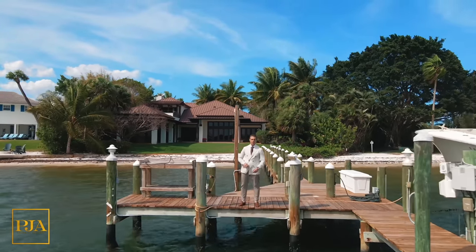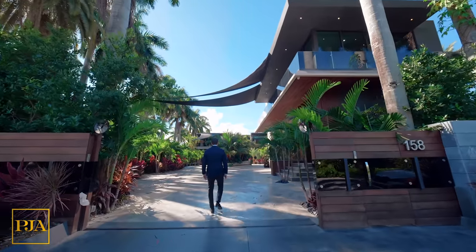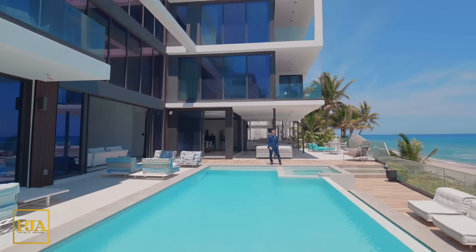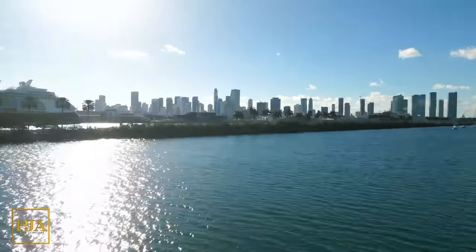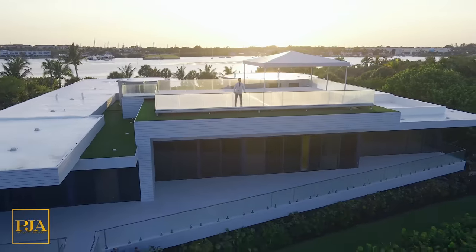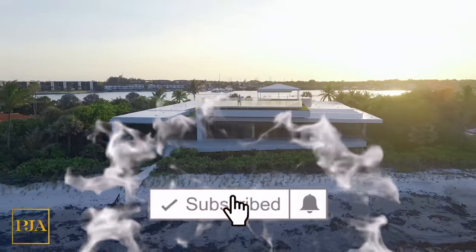I'm Peter Ancona, one of the top realtors in South Florida, known for record-breaking sales, innovation, and working with the affluent. My original property tours are designed to both inspire you and show you a professional scale of what it would be like on a direct appointment together. I hope that you'll comment so we can interact, and that you'll subscribe to keep in touch. Enjoy today's tour.